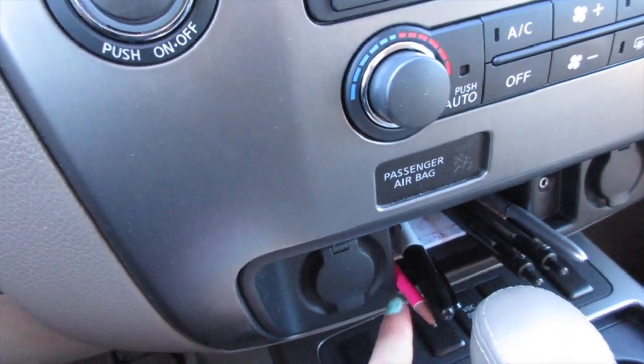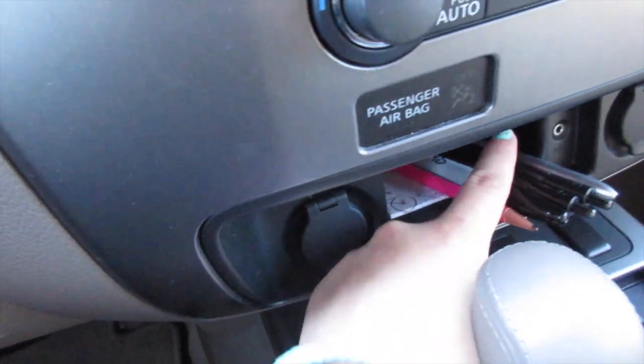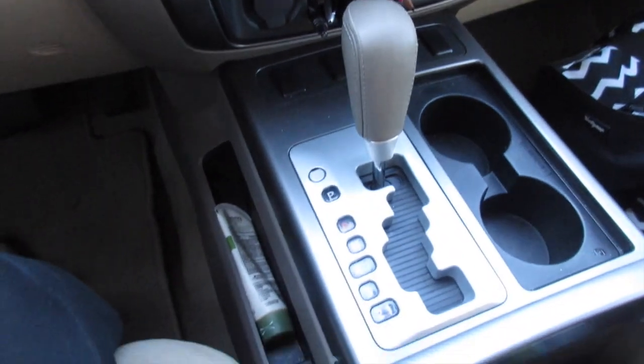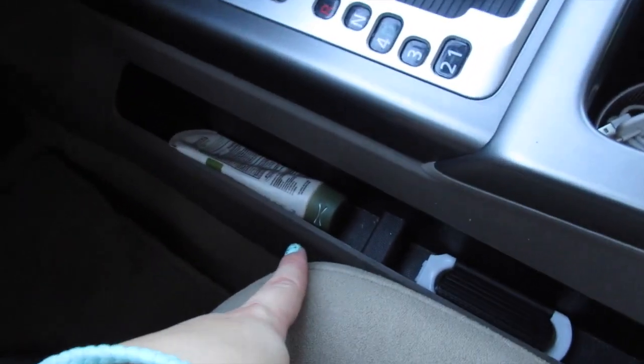Under the radio and AC in this little compartment down here I just have some pencils, pens, and a Sharpie in case I need it, and then there is a notepad under there as well.